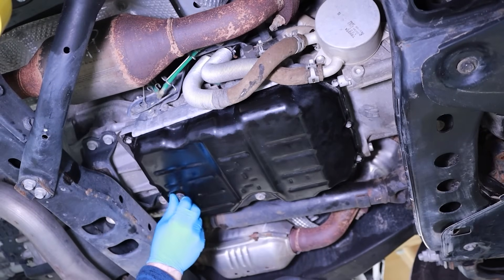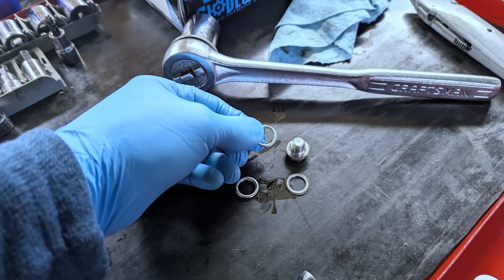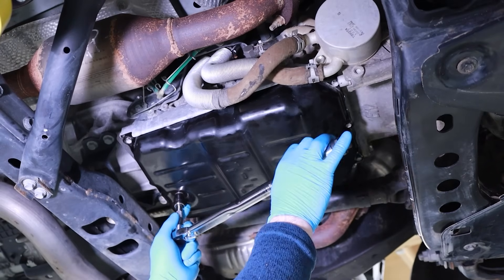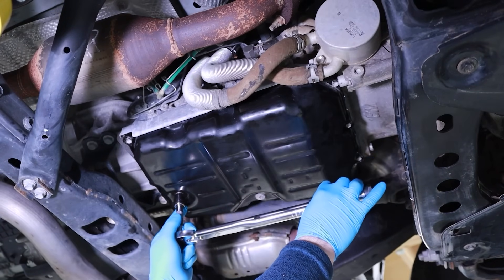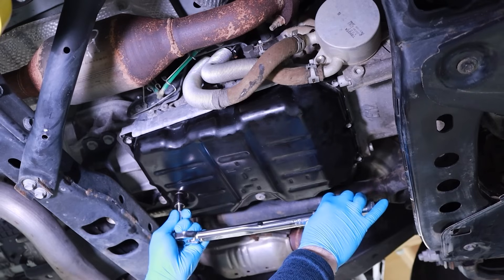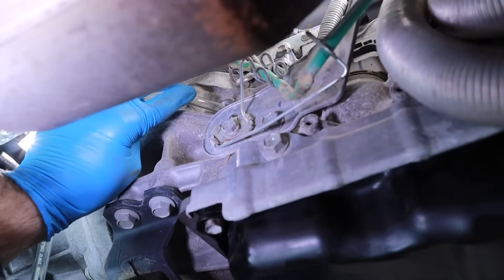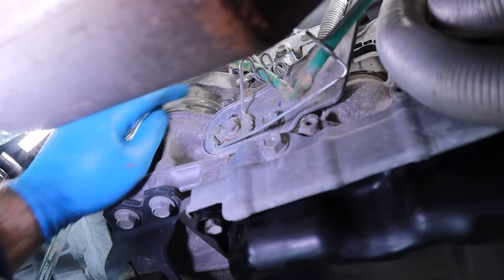Before filling the transmission with fluid, remove the drain plug and install a new sealing washer. Reinstall the drain plug with sealing washer by threading it in a clockwise direction. Using a 14mm hex head socket and torque wrench, tighten the drain plug. In our case, we're tightening it to a 15 foot pound torque specification.